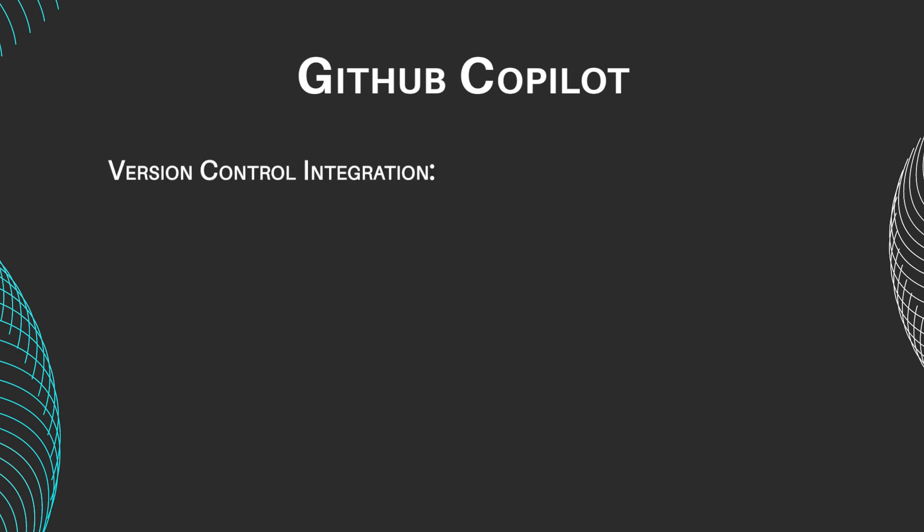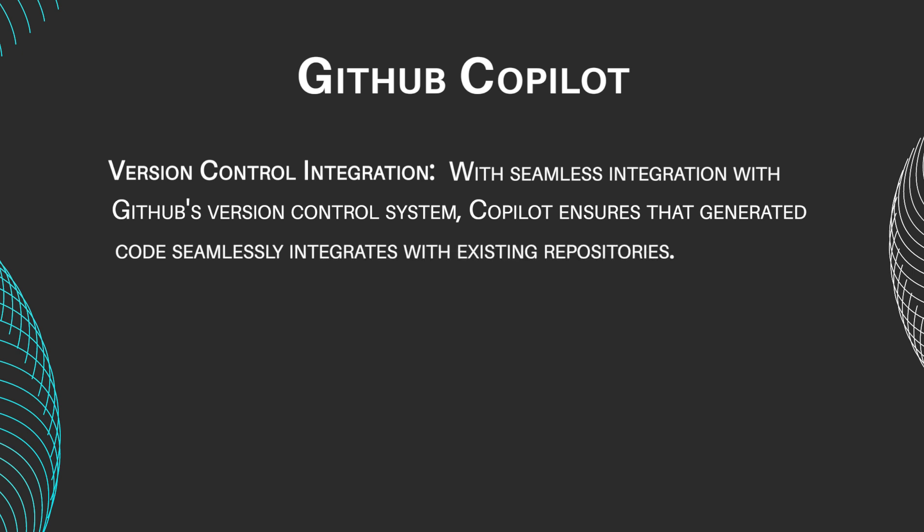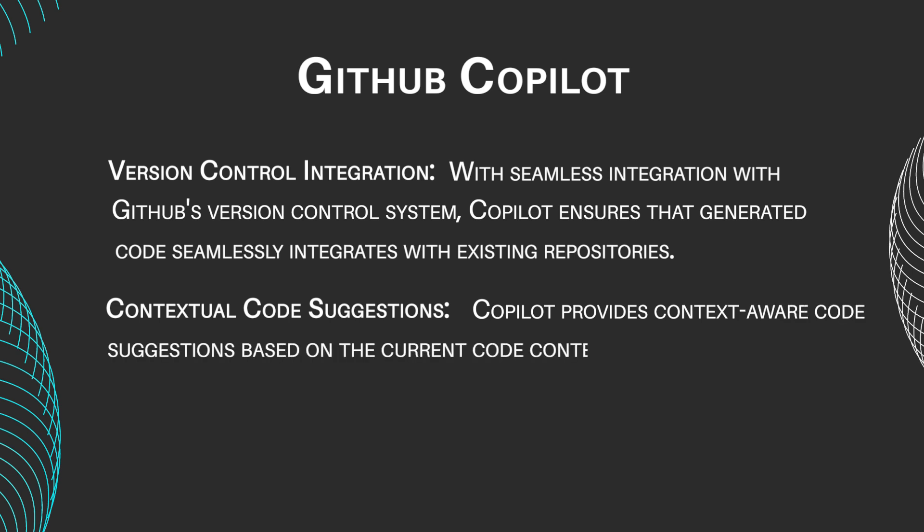Version control integration — with seamless integration with GitHub's version control system, Copilot ensures that generated code seamlessly integrates with existing repositories. Contextual code suggestions — Copilot provides context-aware code suggestions based on the current code context, enabling developers to make informed coding decisions.